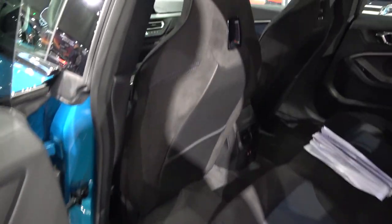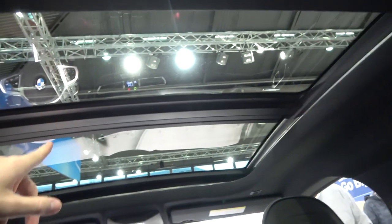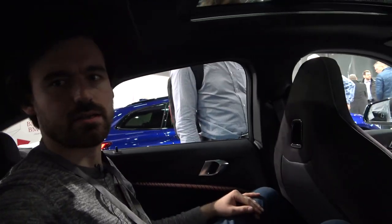Now let's see how much space there is in the back. I'm 1 meter 87 — I'll adjust the seat for myself and check head and leg room. For my legs it's actually not an issue, but headroom is a bit limited, naturally because of the coupe-style roofline. Also, this car has an optional sunroof, so if you skip that you might gain a little more headroom. Overall, I could survive a shorter road trip back here without problems.